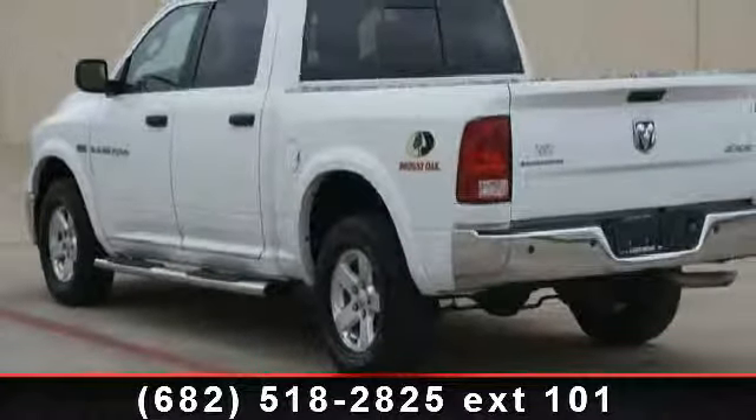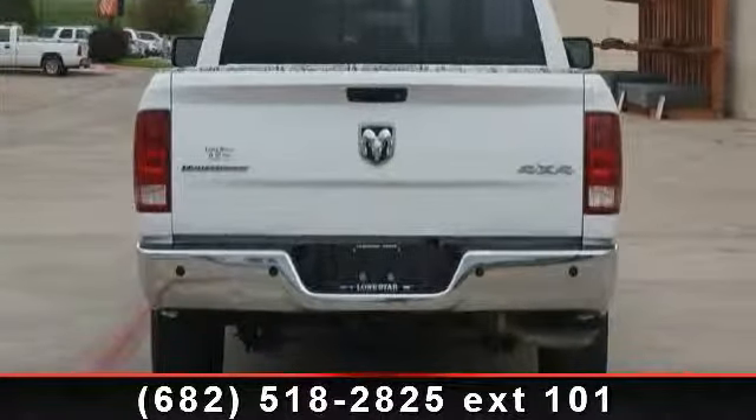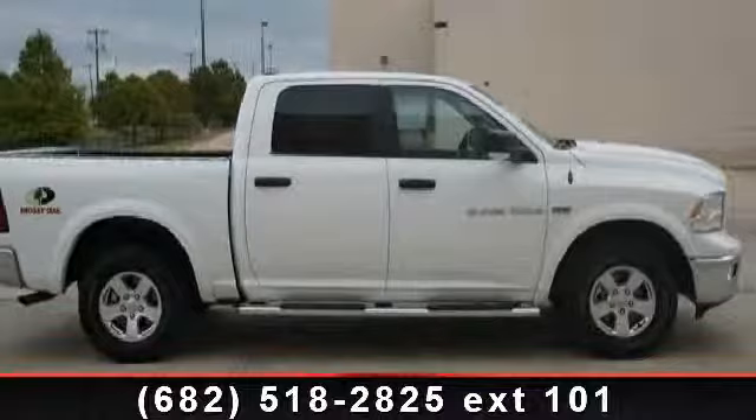Enjoy these notable features: MP3 player, heated mirrors, power steering, power outlet, auxiliary audio input, rear bench seat, CD player, 4-wheel disc brakes, and sliding rear window. If you are looking for a solid pre-owned truck, this might be the one.